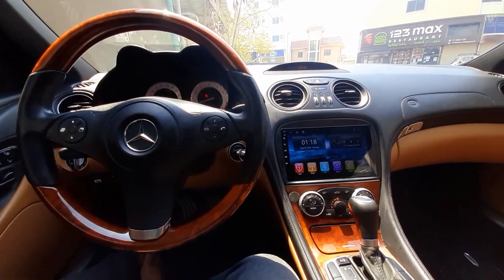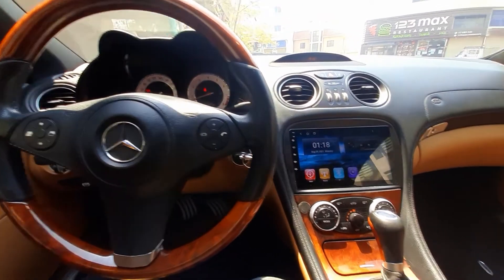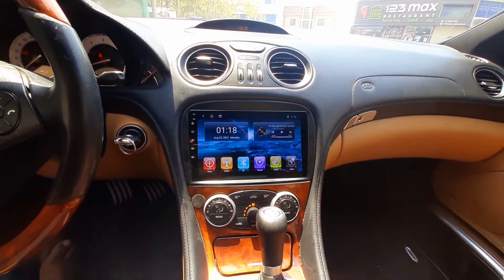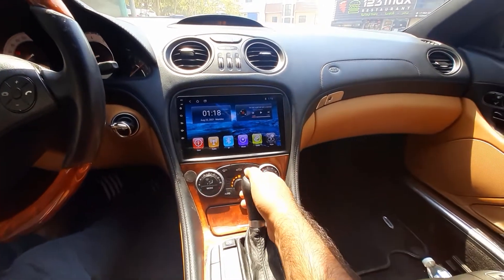Welcome to C9. Today we have a Mercedes 2005 model SL. This screen comes with 2GB RAM and 32GB memory. You can also install 4GB RAM and 64GB memory, and it includes a rear view camera.